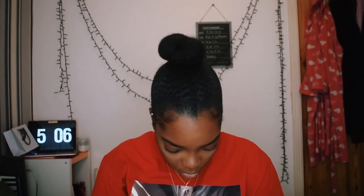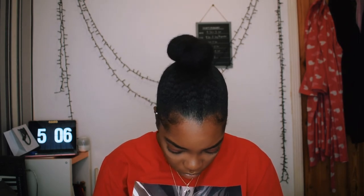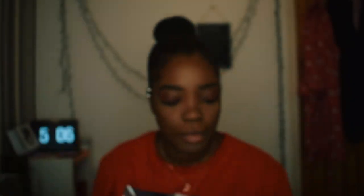Let me open the box when I find out how to open the box. It slides. I'm new to the lashes life. 9 to 5 — they look quite nice. They're supposed to be natural looking anyway, and that's what they're going to do for me today.